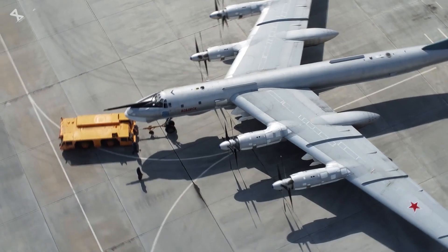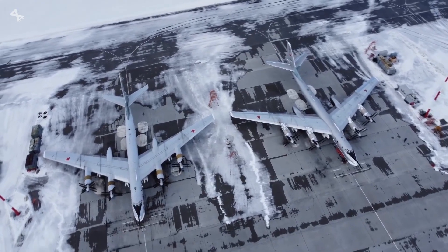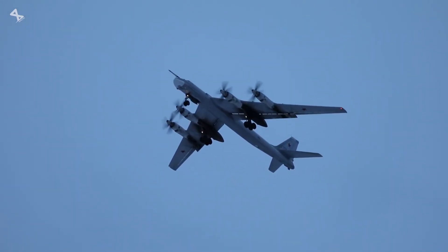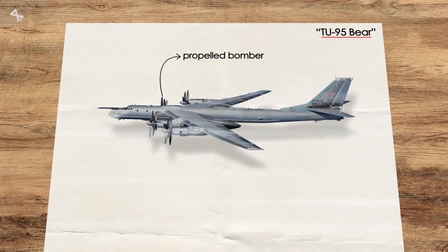Back in 1952, the Soviet Union made a scary little bird first fight. This is the Tu-95, a long-range bomber capable of delivering nuclear payloads, which is truly a real concern to the adversaries. At that time, no propeller bomber really terrified more than this bear.